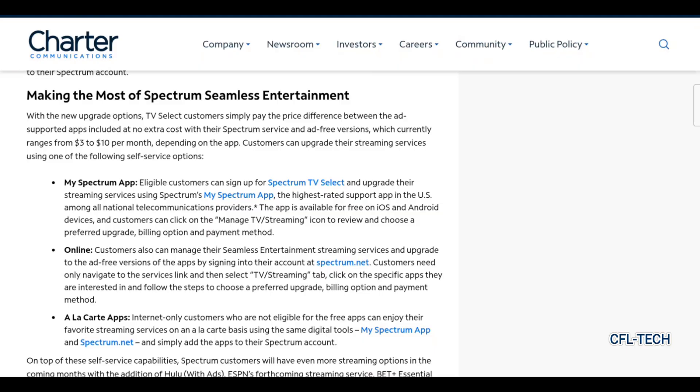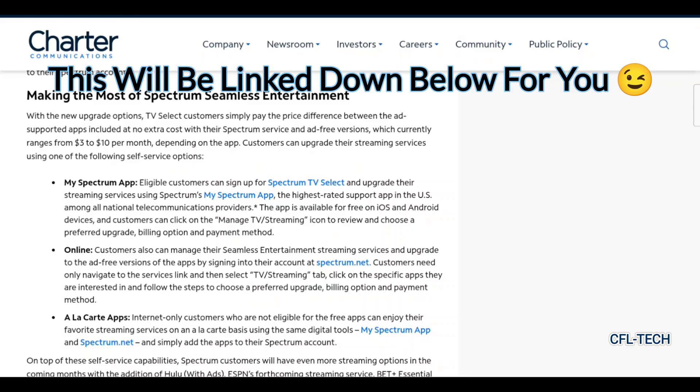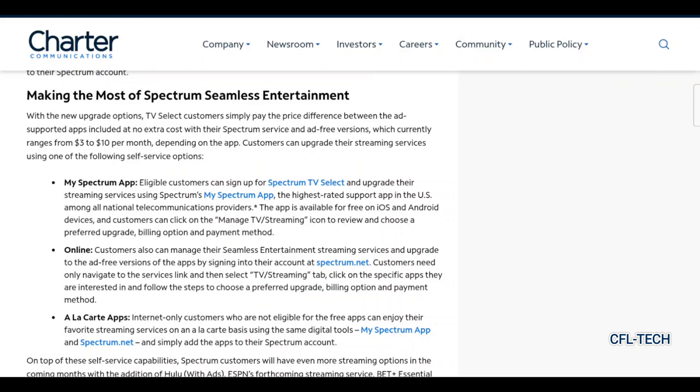They have to do this because traditional cable TV packages are losing customers — cord cutting continues. These streaming app options seem to be helping somewhat, though we recently did a video on Charter Spectrum continuing to lose TV and internet customers. It would probably be worse without these additions. They had that Disney dispute last year and got apps added as a bonus because of the deal they struck with Disney, and now they've struck deals with other platform owners as well.